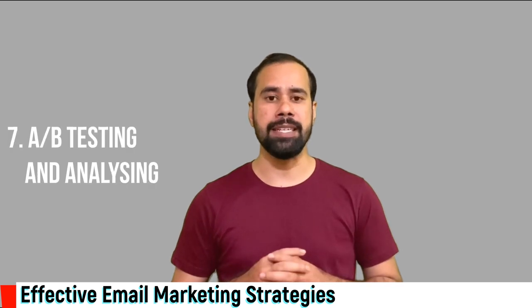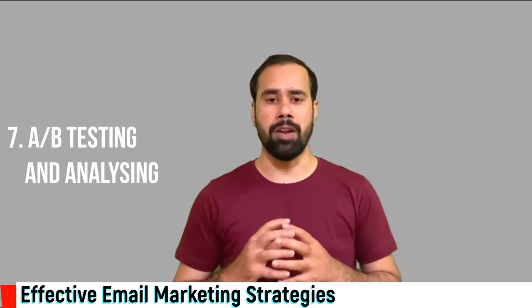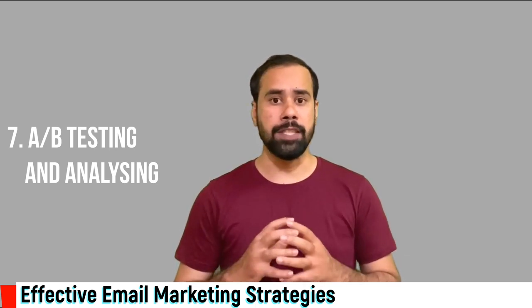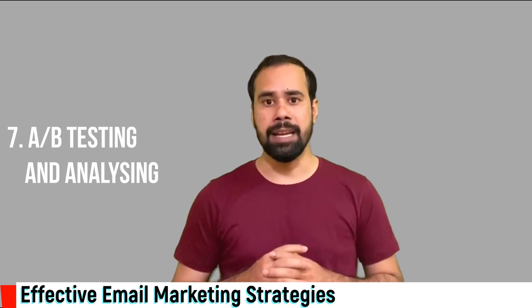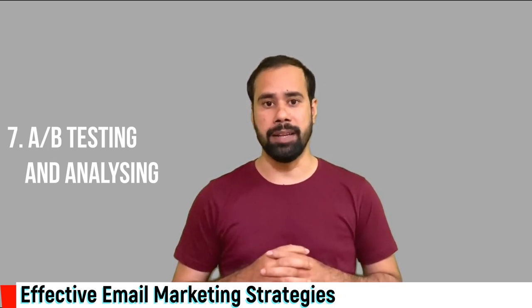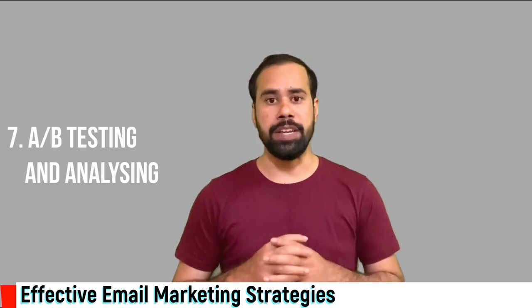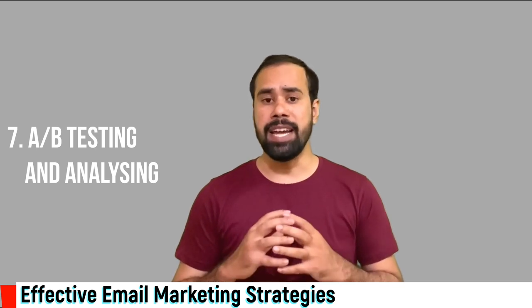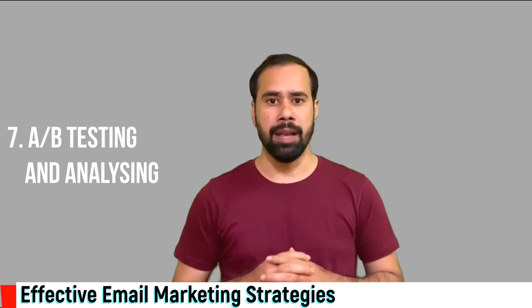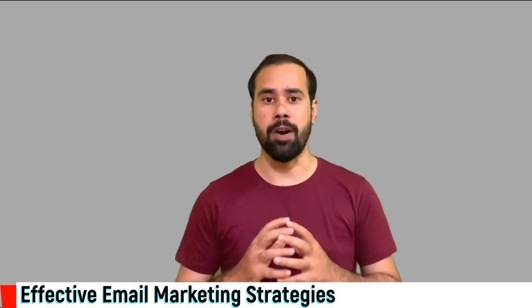Number seven: A/B testing and analyzing the results. Online marketers always implement A/B tests in website design, Facebook ads, Google ads, and landing pages. The same thing applies to email marketing. You should continuously be doing A/B testing on your email messages — design colors, call to action, subject lines, etc. — and analyze the results, keeping what is performing the best.